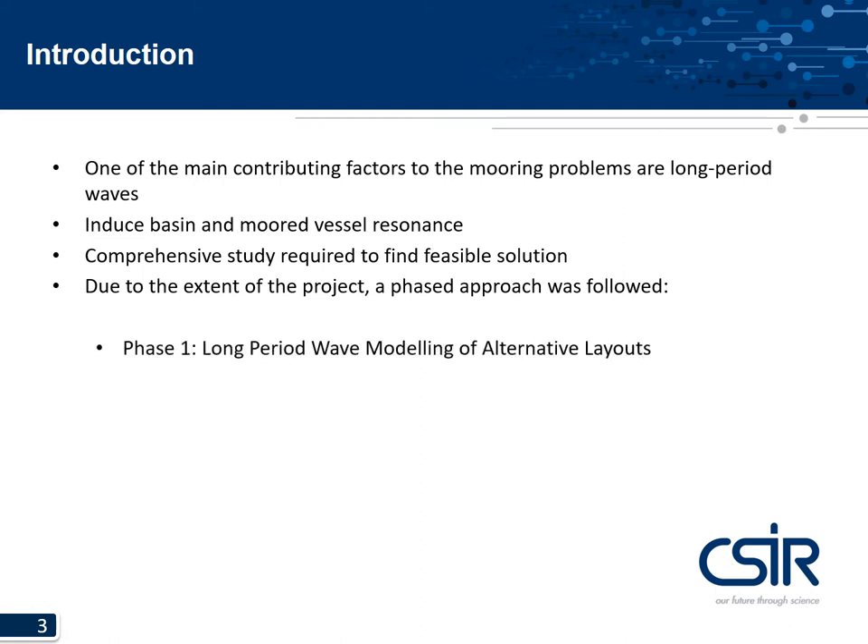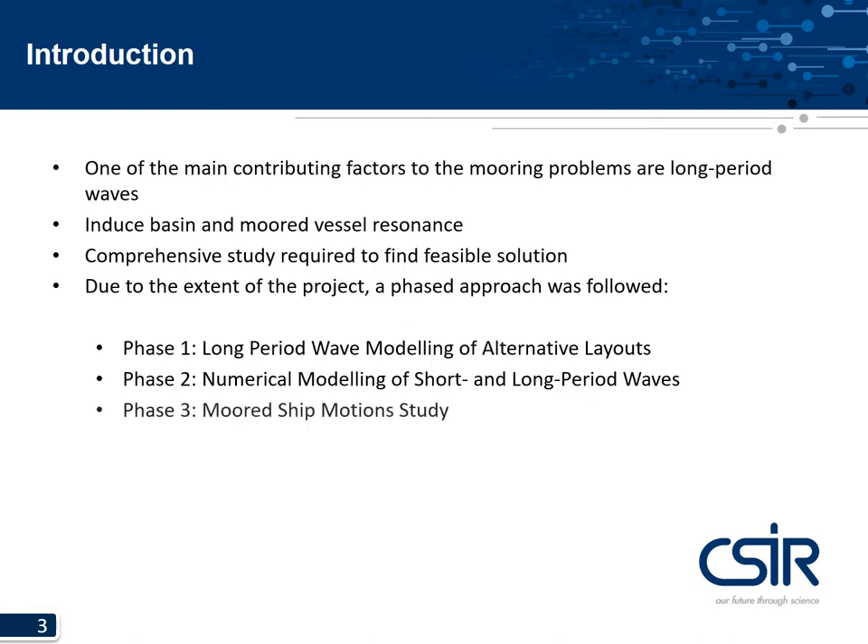Due to the extent of the project, a four-phase approach was followed. Phase one looked at physical alterations or expansions to the present port layout to assess mitigating effects on the long period wave climate. Phase two focused on numerical modeling of the short and long period wave climate for the identified layout changes, including model calibration with measured data. Phase three was the moored ship motion study, and phase four was the berth operability study comparing possible improvements identified in phases one and three.